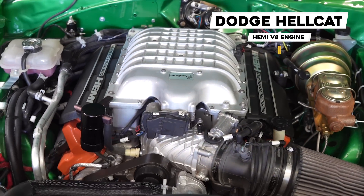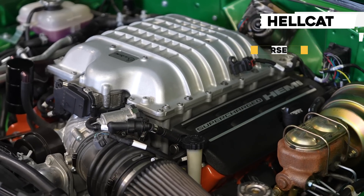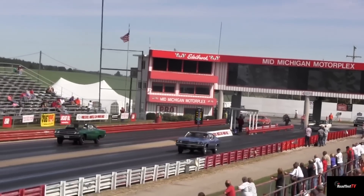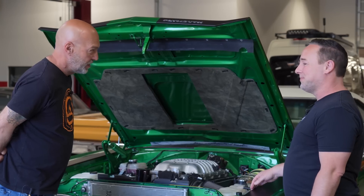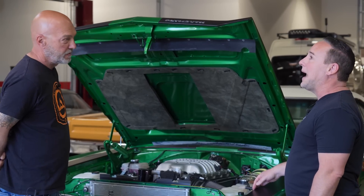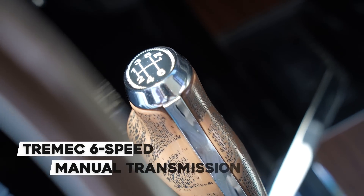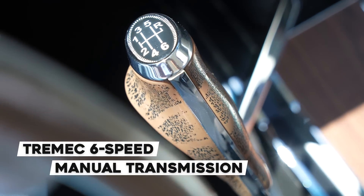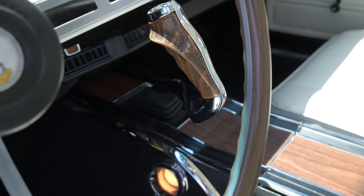The Hellcat motor — just stock, only 707 horsepower. Remember, the Road Runners used to run quick on the drag strip. They're light, they're a good straight-line car, and they came stock with what, three to four hundred horsepower max. Transmission-wise, it's got a Tremec six-speed in it, so it's all modern.